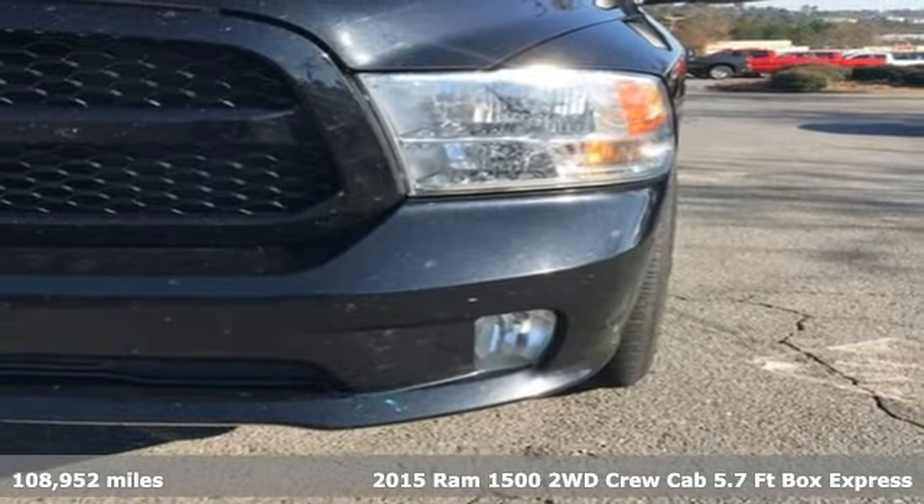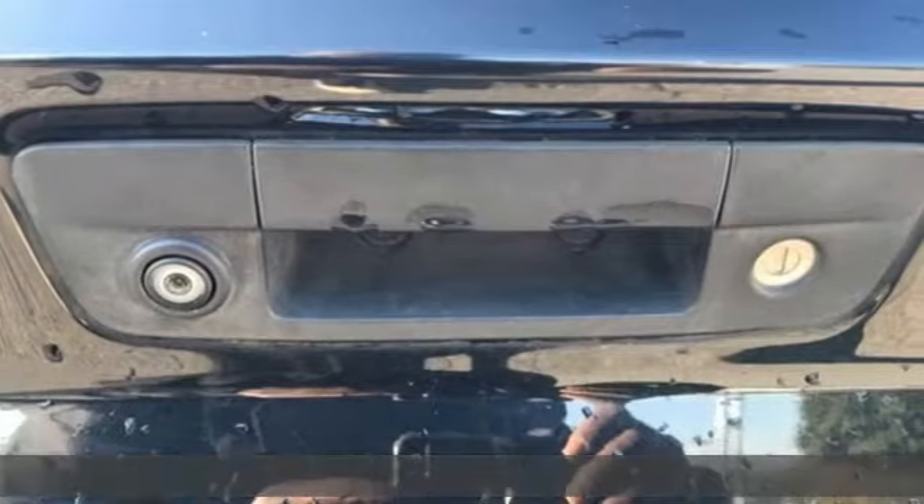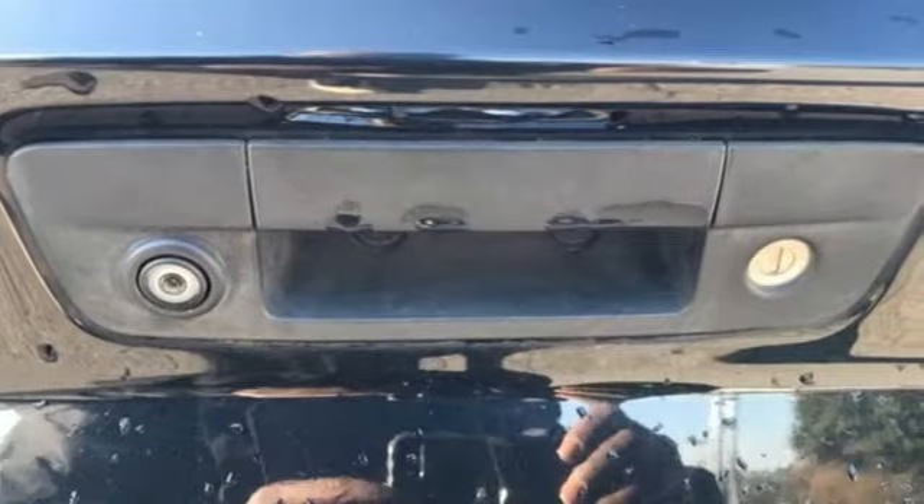It's a 2015 Ram 1500. Ram gets the job done. A great vehicle is comprised of great features like these.